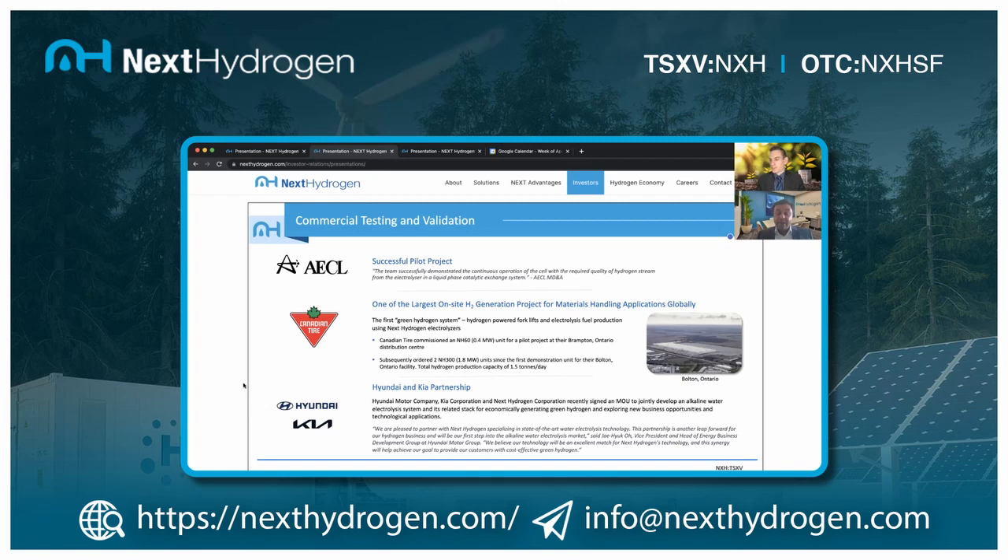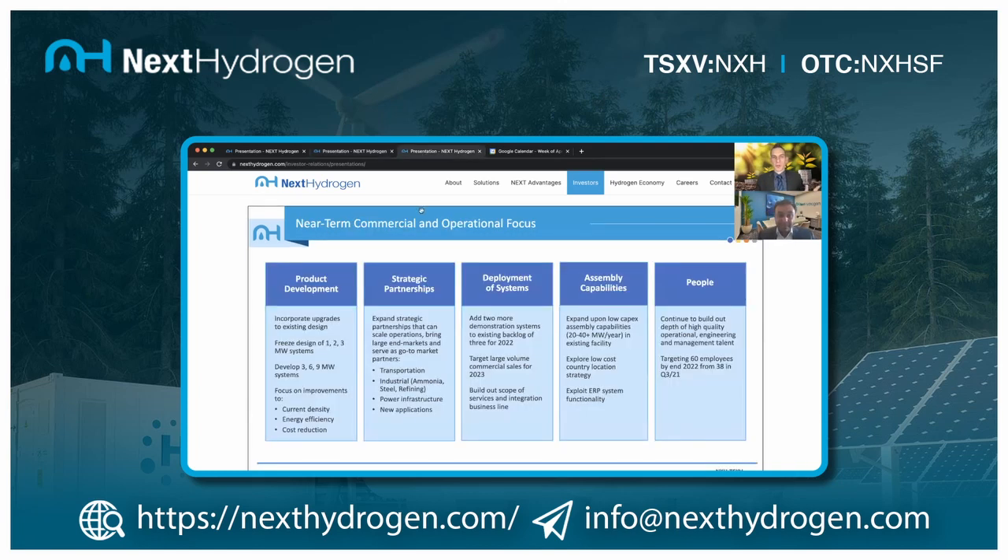Recently we partnered with Hyundai and Kia, where they are helping us with the supply chain while we bring our IP, building a proof-of-concept electrolyzer to be delivered to South Korea in Q2. Hyundai and Kia called us a state-of-the-art water electrolysis company. They have access to all different types of companies, but chose us because of our unique cell design architecture that enables high current density operations — resulting in less materials used to produce the same amount of hydrogen and a clear pathway to reducing electrolyzer costs and making green hydrogen more affordable.